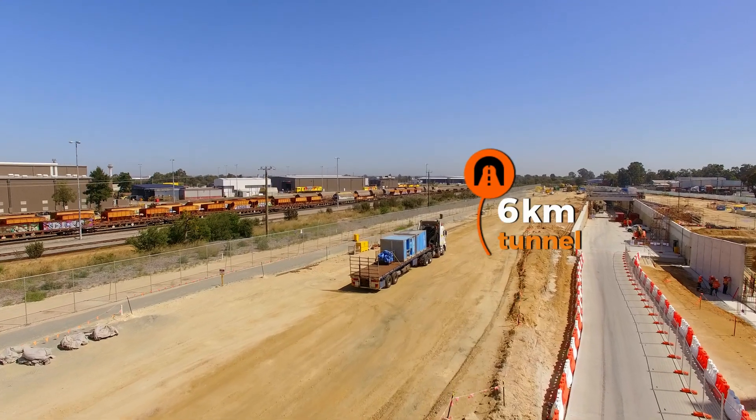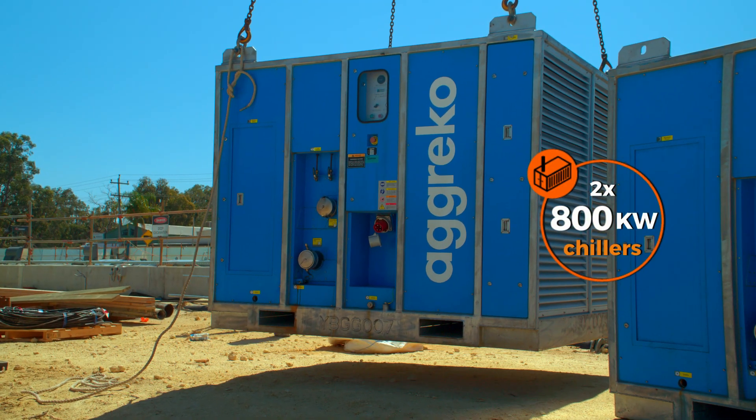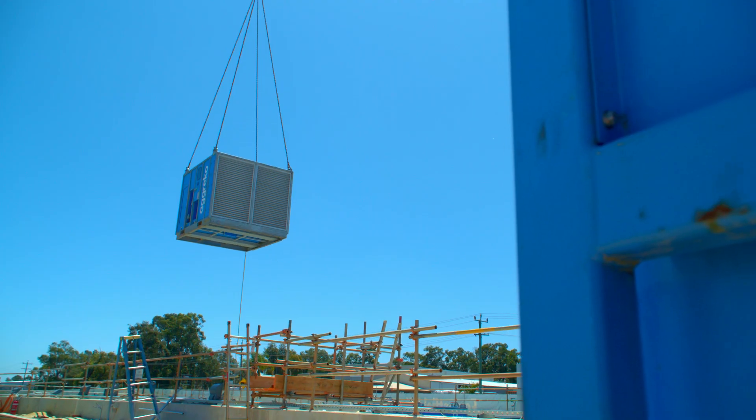Agreco is providing two identical cooling solutions, one for each tunnel. Each cooling solution contains an 800 kilowatt chiller which is feeding three 300 kilowatt air handling units. We're also providing all ancillary equipment.